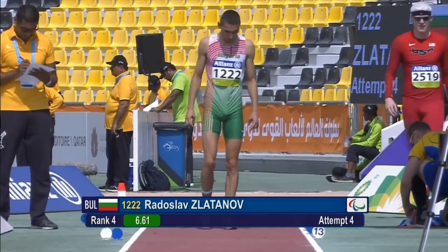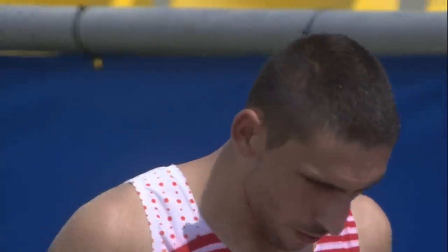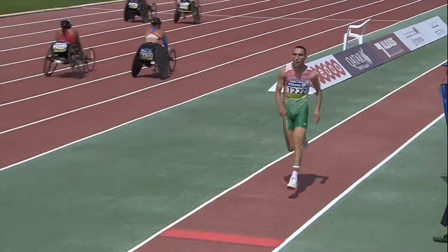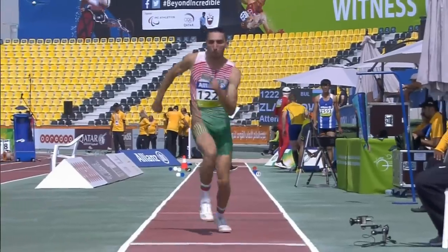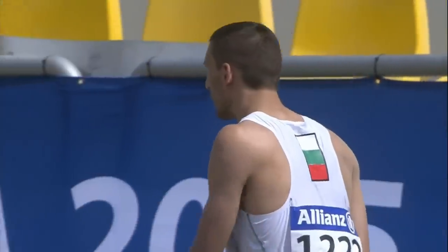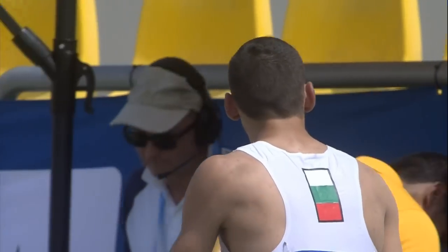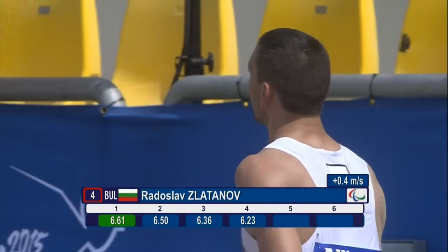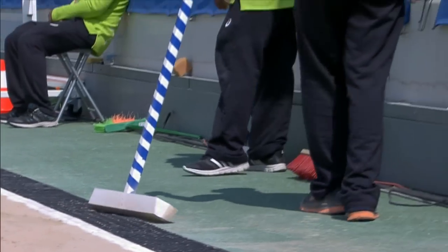This is the Bulgarian Radoslav Zlatanov, in fourth position, on his fourth attempt. He needs to improve his position. He doesn't seem too happy with the jump — he's well behind the mark, no foul there. He doesn't improve on his earlier jump of 6.61, only 6.23 there, so he remains in fourth position in the T13 long jump final.